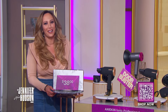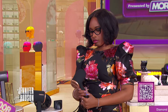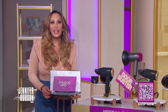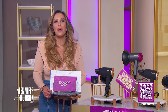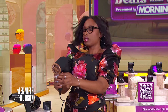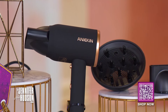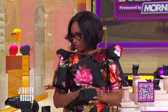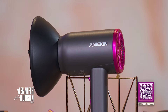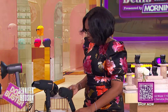Every woman deserves a great hair day — every single day. Our next item is here to help. It's the Anakin Ionic Professional Hair Dryer Door Buster, and remember, only three per person. Don't let the small size fool you — it's compact and lightweight, designed for effortless use and portability, making it great for travel. This ionic hair dryer utilizes negative ion technology to minimize frizz and boost shine for all-day styling.